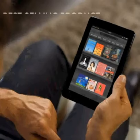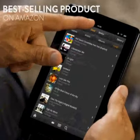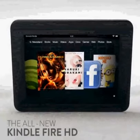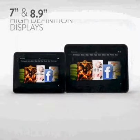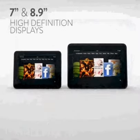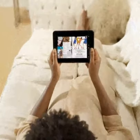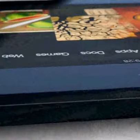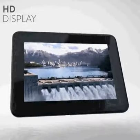Kindle Fire is the best-selling product on Amazon, and now we're excited to introduce the all-new Kindle Fire HD family of tablets with stunning 7-inch and 8.9-inch high-definition displays. When we were designing Kindle Fire HD, it became obvious that the HD tablet needed to be reinvented from the ground up. A beautiful HD display just isn't enough — it's just the beginning.